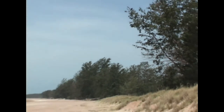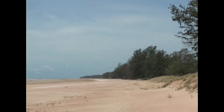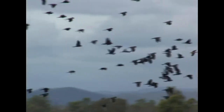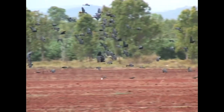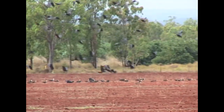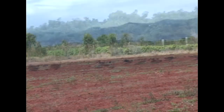These birds on a beach in Darwin get both a meal and a waterfront view. This flock is gathered to feed in a peanut field in the Atherton Tablelands region in Queensland.